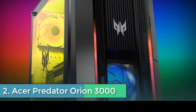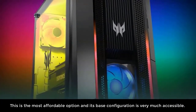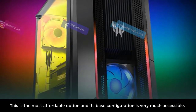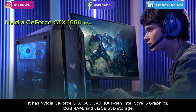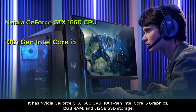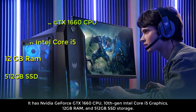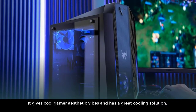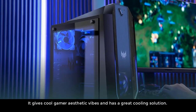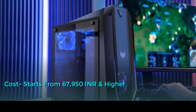Number two: Acer Predator Orion 3000. This is the most affordable option and its base configuration is very accessible. It has an Nvidia GeForce GTX 1660 GPU, 10th Gen Intel Core i5, 12GB RAM, and 512GB SSD storage. It gives a cool gamer aesthetic and has a great cooling solution. Cost starts from 67,950 INR and higher.